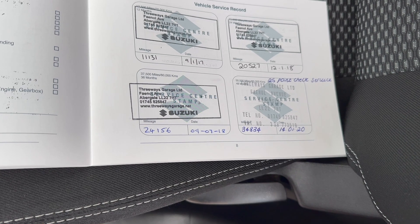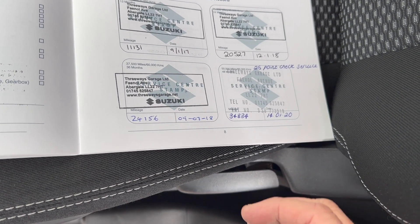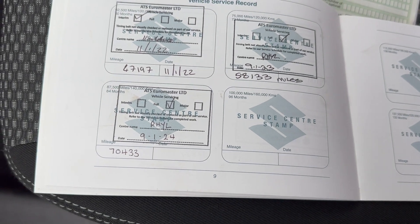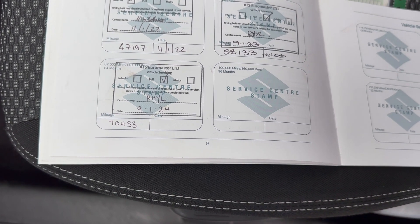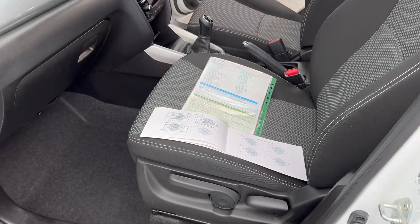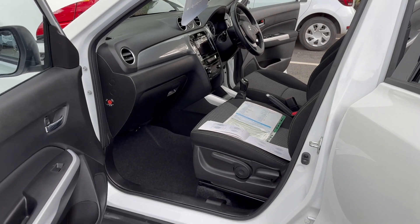Service dates at: 11,131 miles, 20,527, 24,156, 34,834, 47,197, 58,133, and 70,433 miles. We will complete a further service before the vehicle goes out. It also comes with a current MOT. If there are any advisories on the MOT, we address those as a matter of course as well.